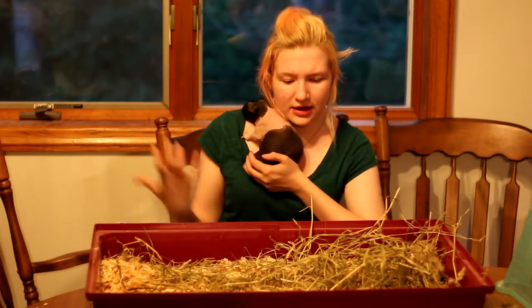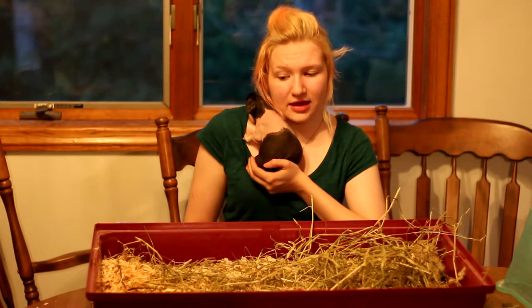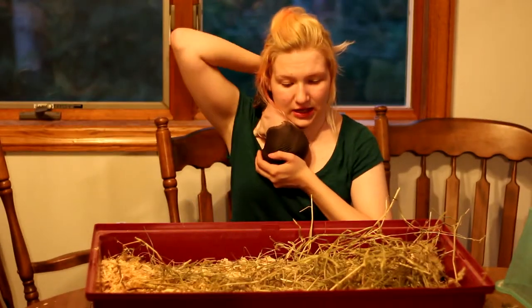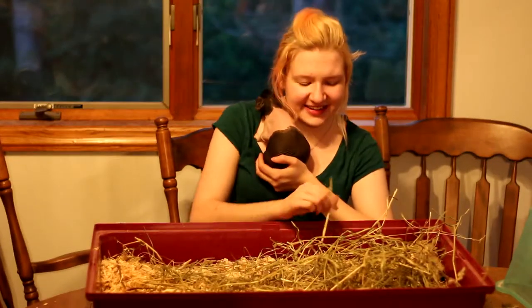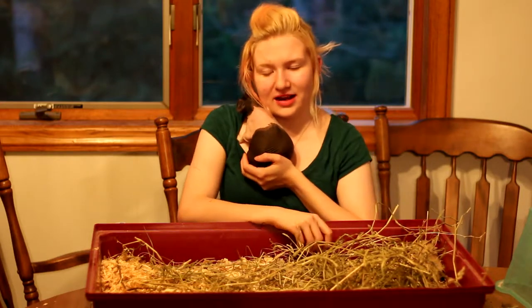Hay needs to be 80% of a guinea pig's diet, and he of course never had that. He is now three years old, so we're working on fixing that in his diet. He loves hay now — he loves when I give him hay. He does the whole open-mouth reaction like he knows he's going to get hay, pellets, or water as I give him daily.